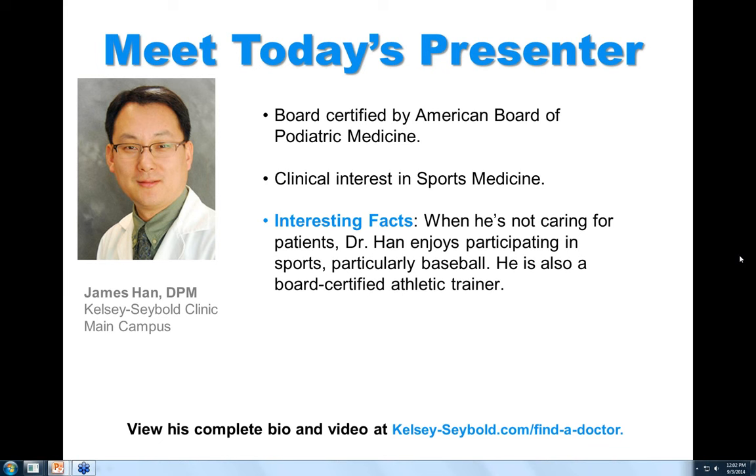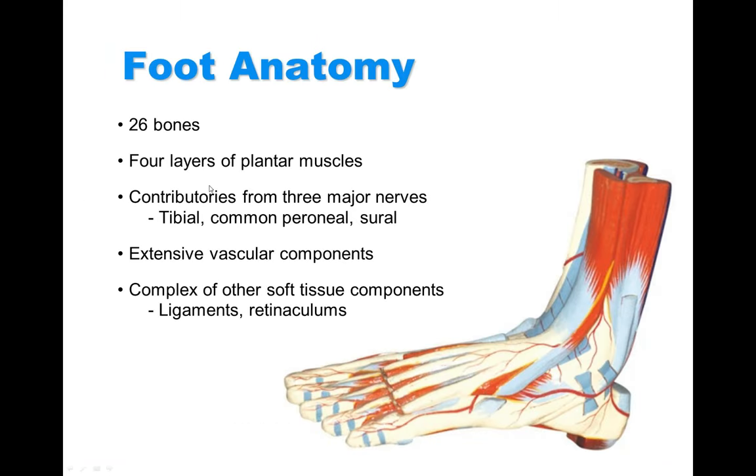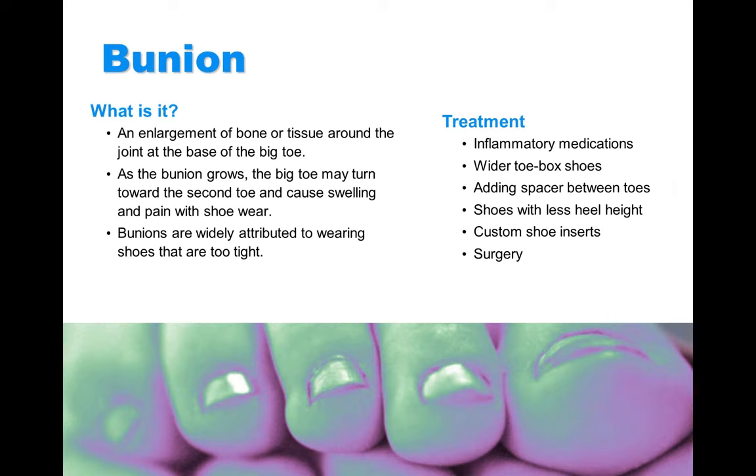At the end of the webinar I will reveal the results and take any questions you may have. Now I will pass it over to Dr. Han. Thanks for giving me the opportunity to do this webinar today. We're going to talk about the foot. The foot is very important because this is what I do for my practice, but I think your foot is very unique in the way that it has a lot of components. They're made out of 26 bones, multiple layers of muscles, nerves, arteries, ligaments, and soft tissues that connect all the structures together so we can function and carry our daily lives without minimal difficulties.